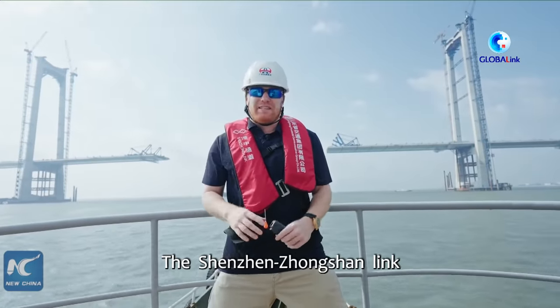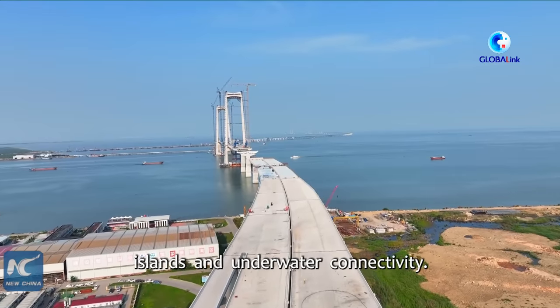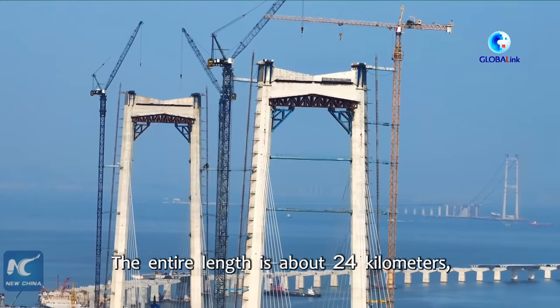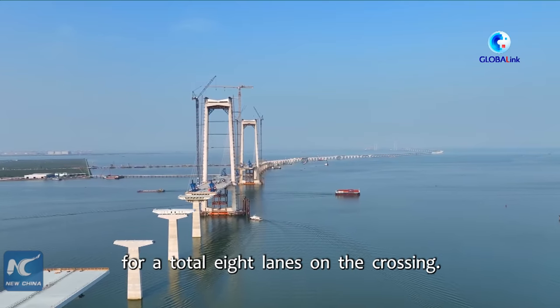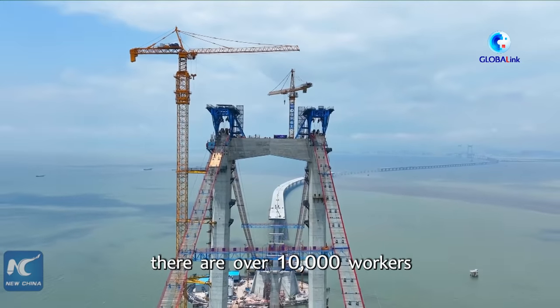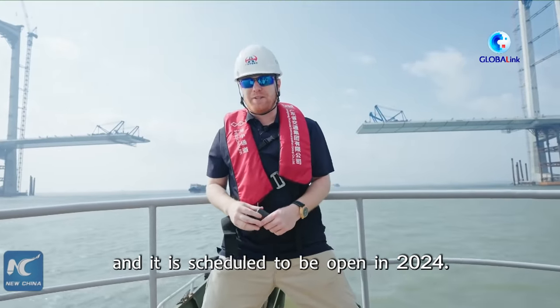The Shenzhong Lake is a gigantic sea crossing cluster of different projects including bridges, tunnels, islands, and underwater connectivity. The entire length is about 24 kilometers with four lanes of traffic in each direction, for a total of eight lanes on the crossing. At its peak, there were over 10,000 workers participating in the construction of this project, and it is scheduled to be open in 2024.